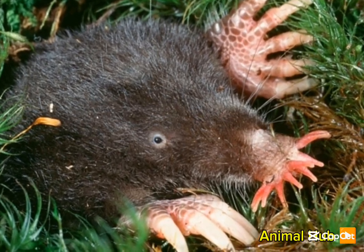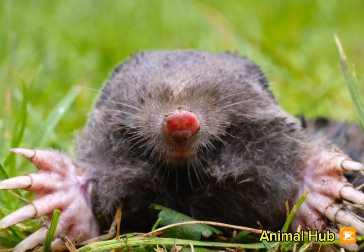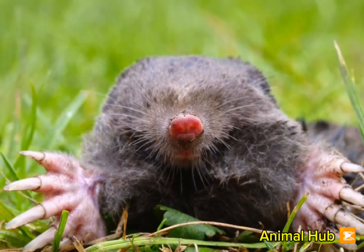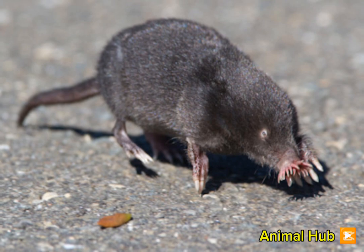The star-nosed mole is a small, burrowing mammal found in North America. It has a unique, star-shaped nose with 22 fleshy appendages that help it sense its surroundings with incredible precision.